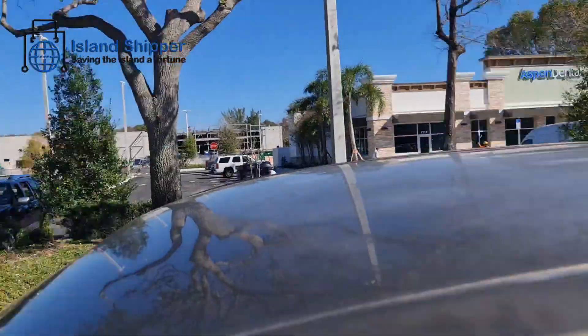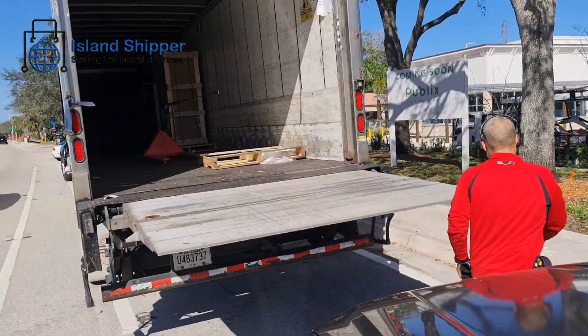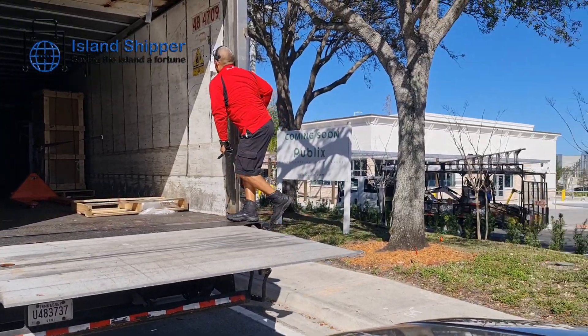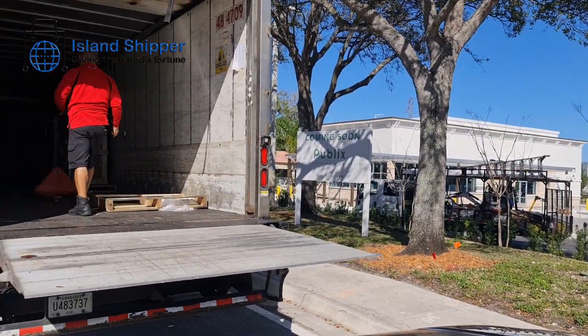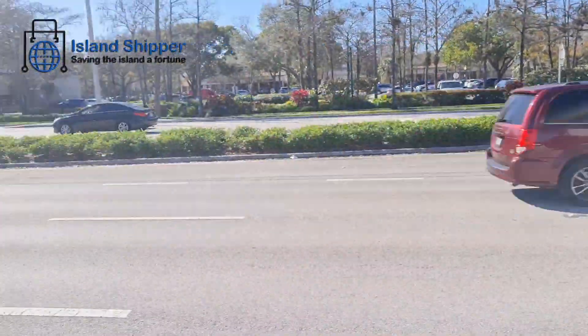We're gonna get it out and get it in the back of this truck here, and bring it over to the warehouse. Yeah, so we're working with the driver today to get it done. We gotta stay out of the street — it's plenty busy on University Drive.